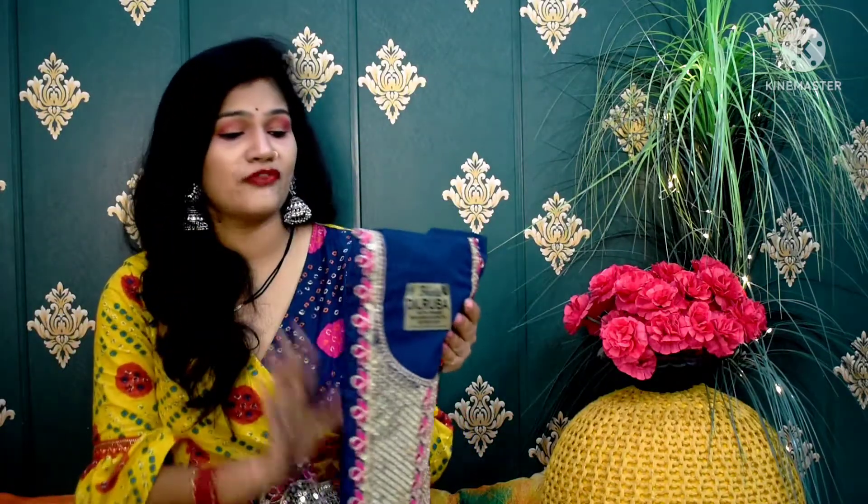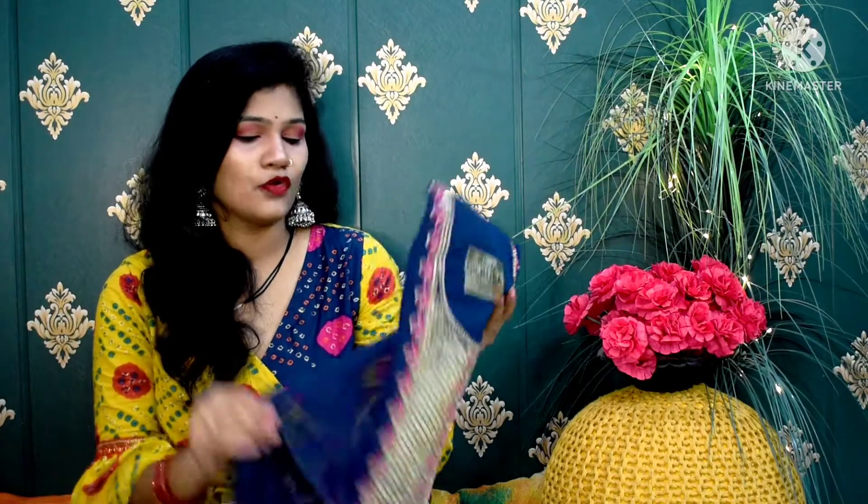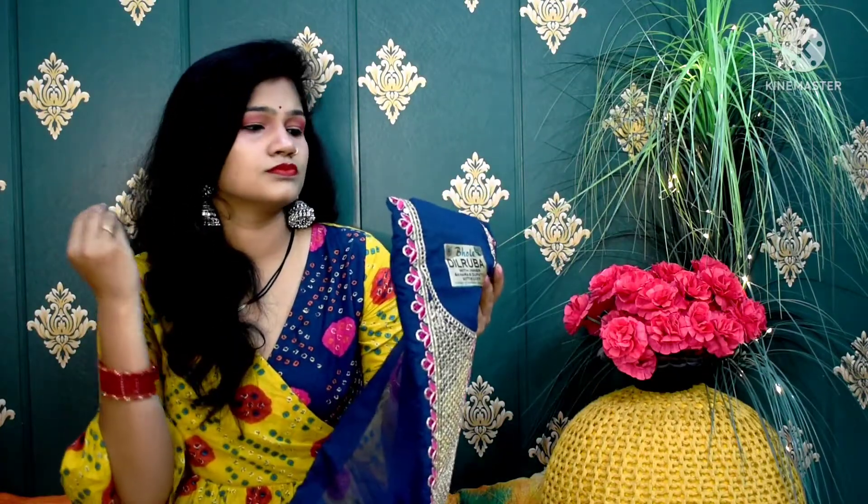This is the dupatta. Now we will talk about the top fabric. Here you have the top fabric — the full fabric they have provided. It is a chandere silk material, but it is very soft. Mostly, chandere silk material tends to be very cheap quality, but this one is soft with awesome features. The material quality provided is very good.